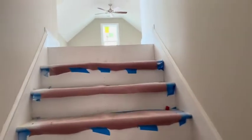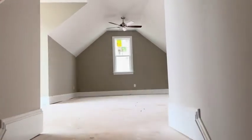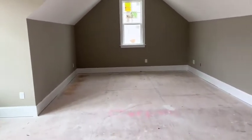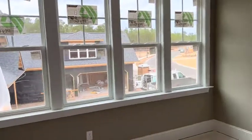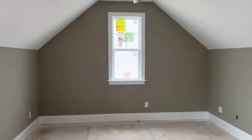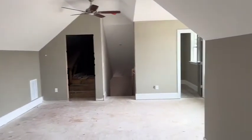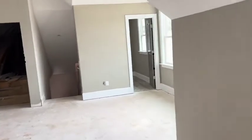They opted to do one big room in the bonus room rather than having a lounge and a bedroom, so that is an option as well. It's all just one big room — it just depends on how you want to live in the space.